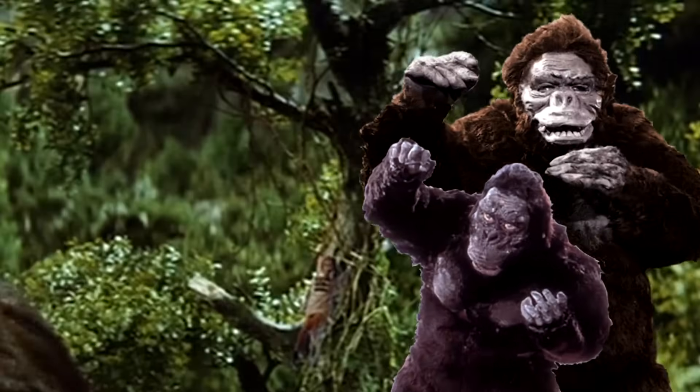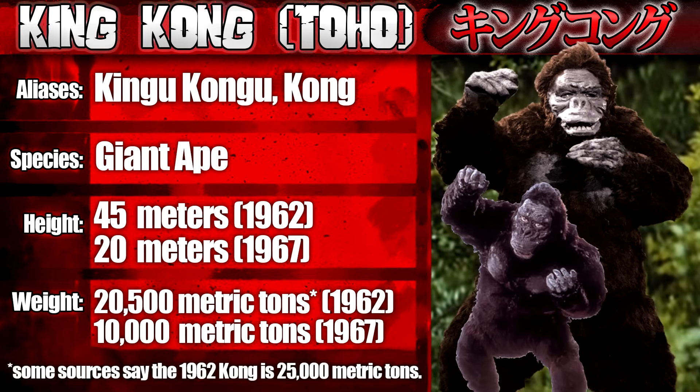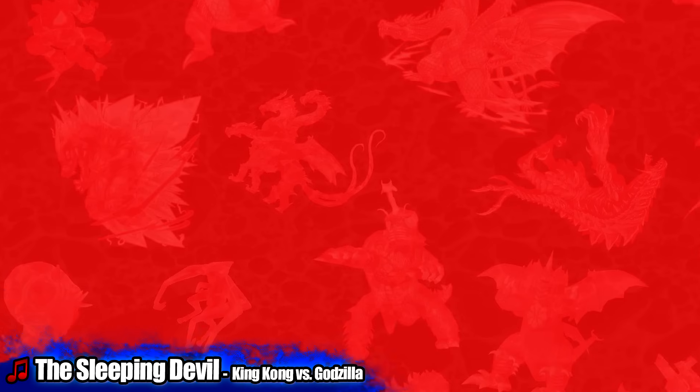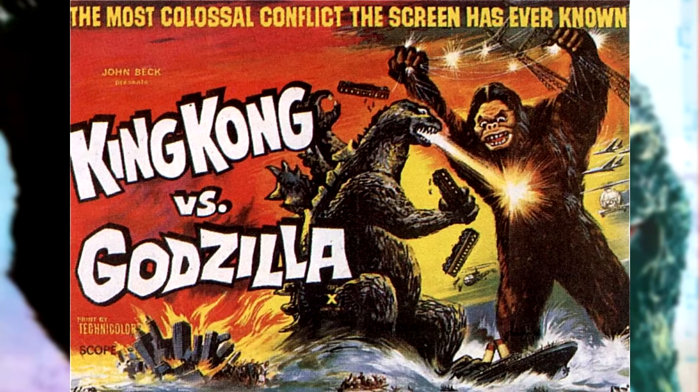Hey kaiju fans, Titan here. Today we're going to look at Toho's versions of the King of the Apes — King Kong! Toho's iteration of King Kong was devised by Ichiro Honda, Shinichi Sekizawa, and Takeshi Kimura, based on Marion C. Cooper's 1933 monster of the same name, and debuted in Toho's 1962 film King Kong vs. Godzilla.